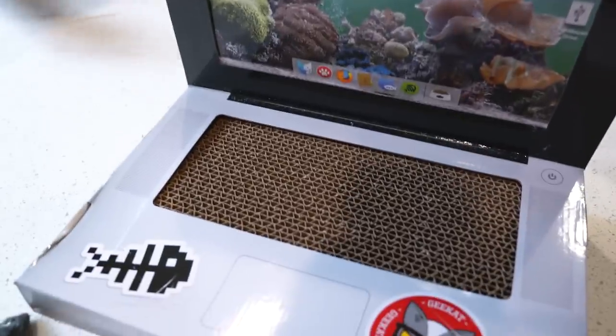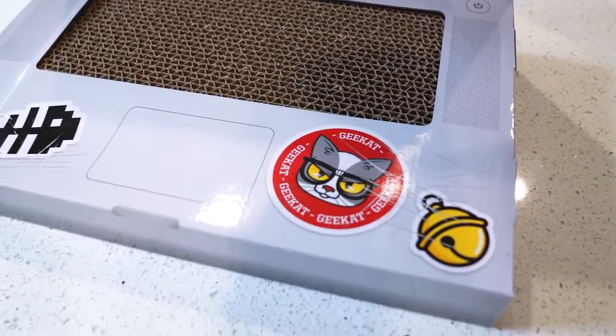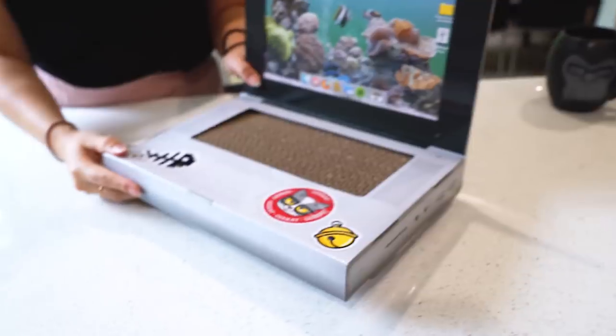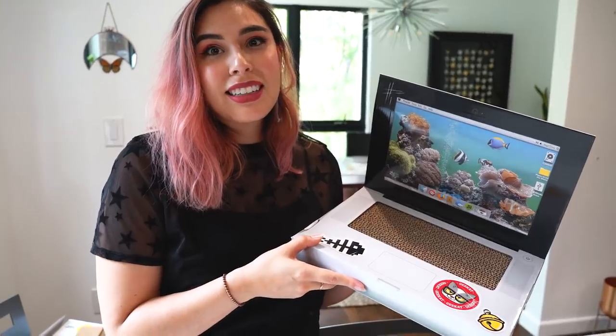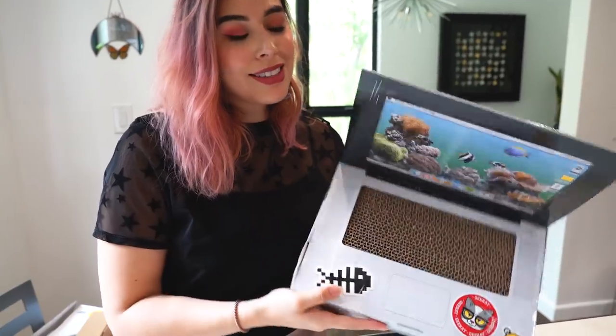This is our 26 dollars worth of cardboard. I think we need to do like a DIY cat toy. Yeah, because you can do this on your own — could have made this yourself.